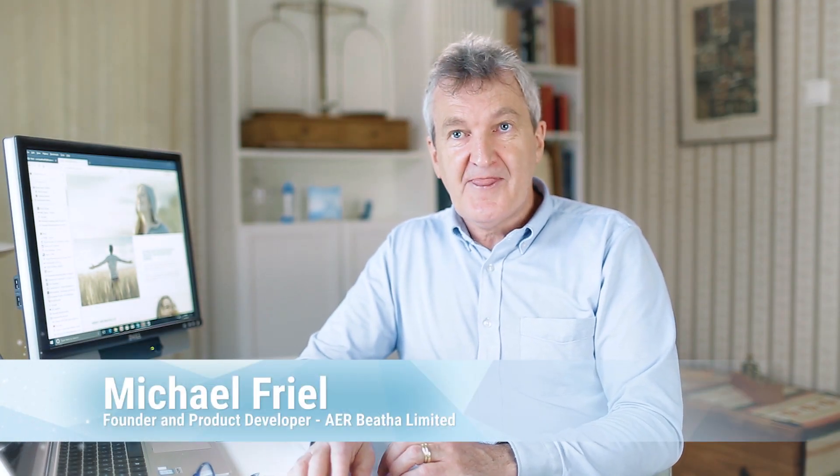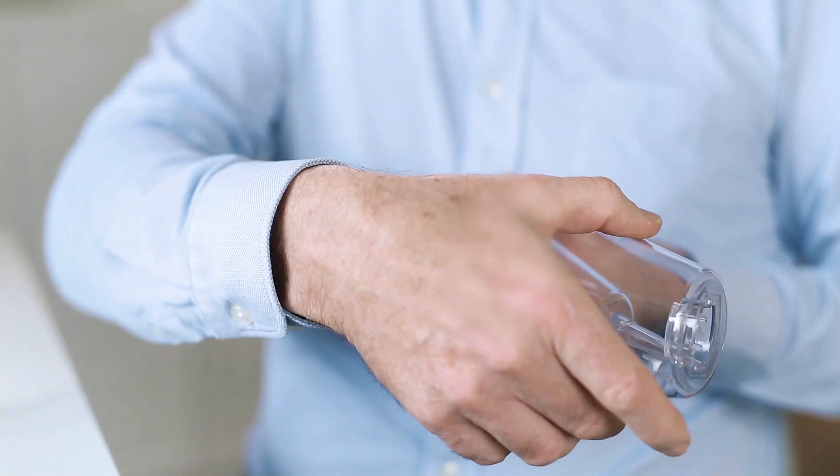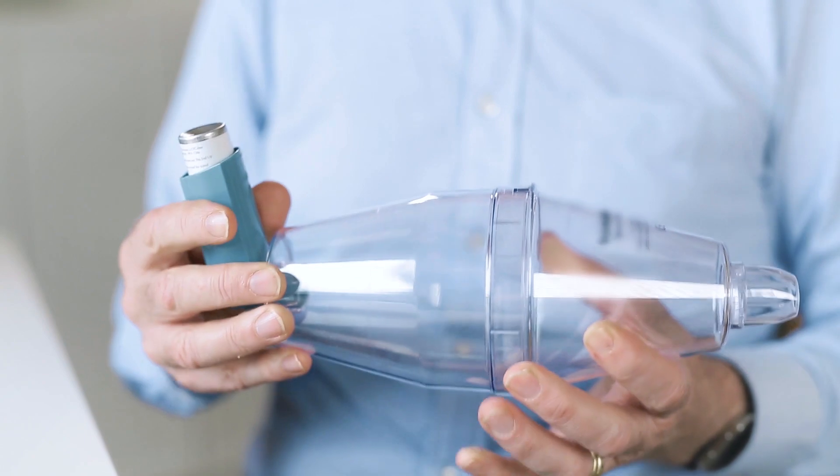Millions of people have asthma. Inhalers help them, and spacers make inhalers easier to use. However, spacers are big and bulky and are made from hard plastic. Particles from the inhaler cling to the sides of the spacer, and the spacers have to be washed, dried, and cleaned in a special way. People don't like the spacers.